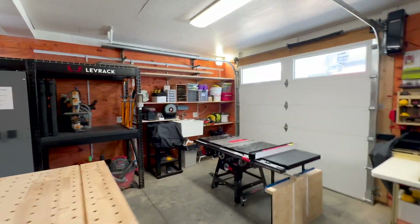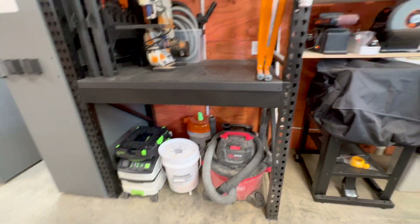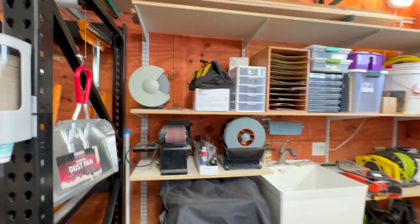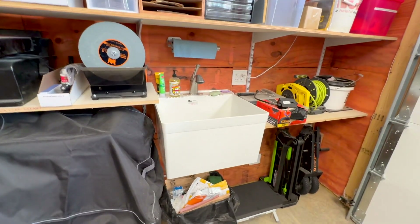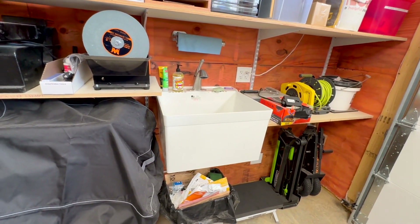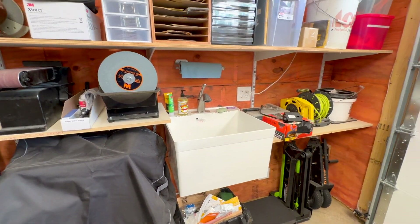One thing I didn't show over here is the planer that I've got, my vacuums, sharpening systems, sanding, and one of my pride and joys is the sink. I know it sounds like a small thing, but a sink is fantastic in a workshop. If nothing else you can wash your hands at the end, but it's also great for washing tools or anything that needs to be rinsed off.